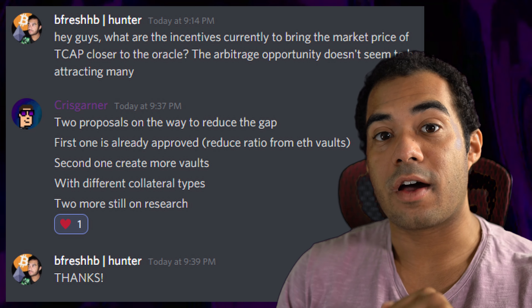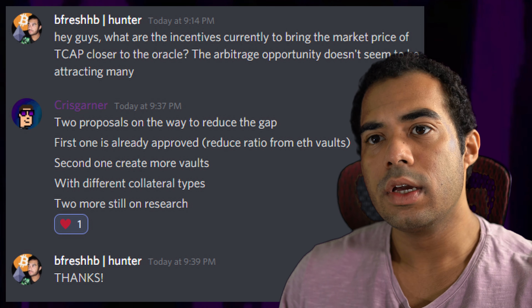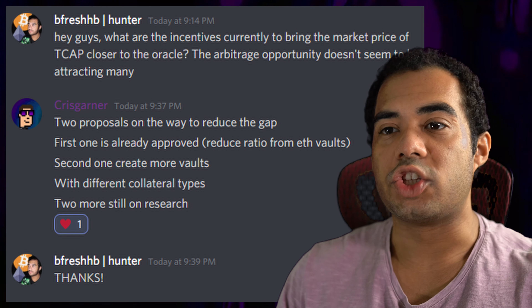Today we're going to talk about the team behind the token, the token itself, and maybe some things that the team should also be working on moving forward. Without further ado, let's get into it.